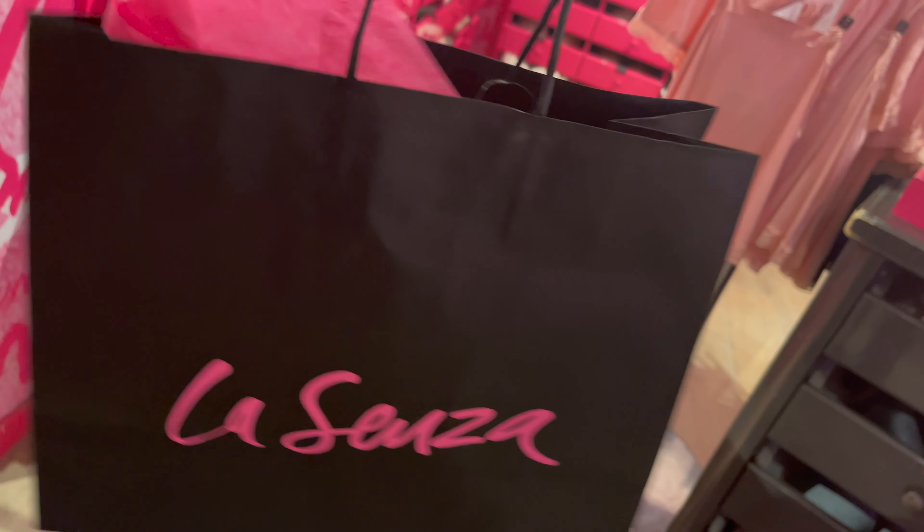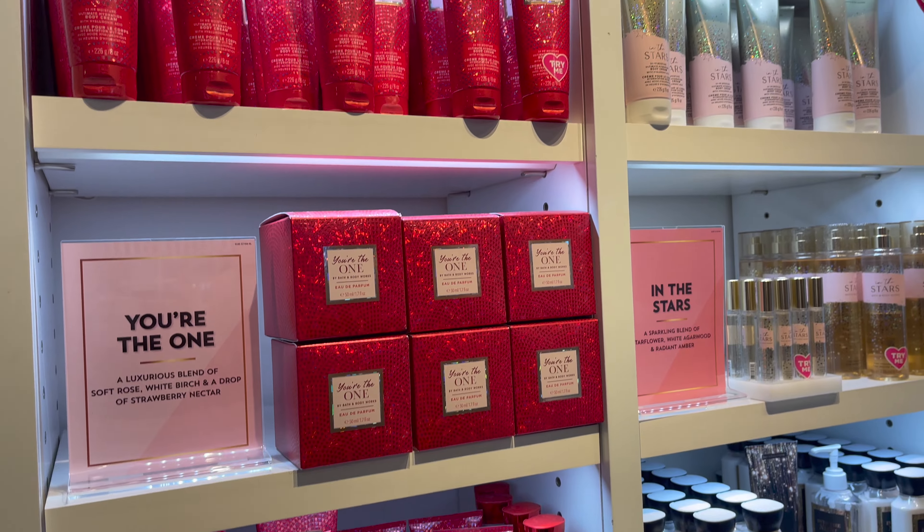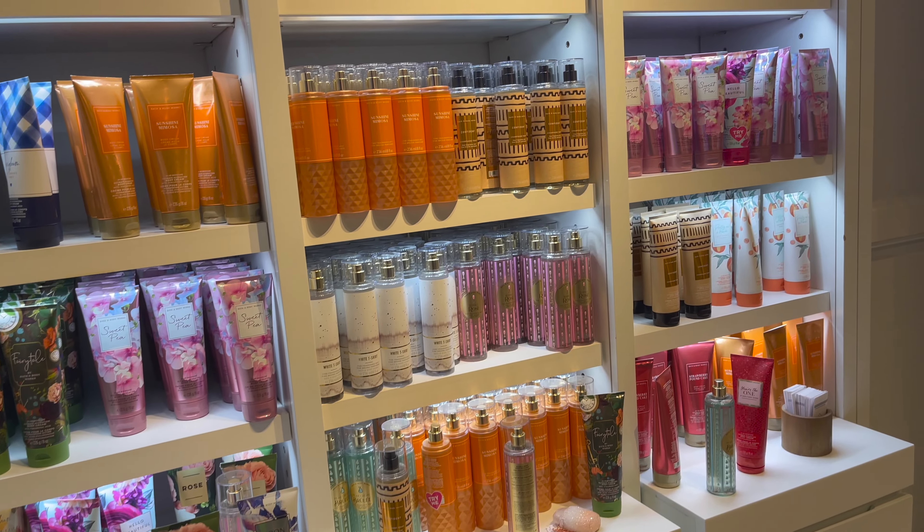Next we went into Lausanne and had a little shopping there. Now we are going to Bath and Body Works — this is our favourite store, mine and my children's.